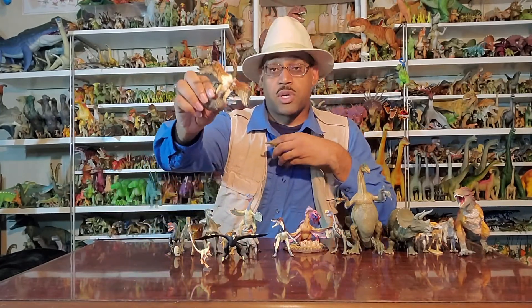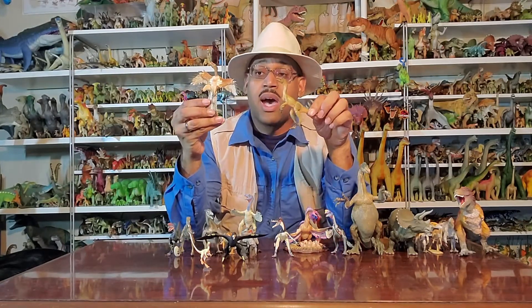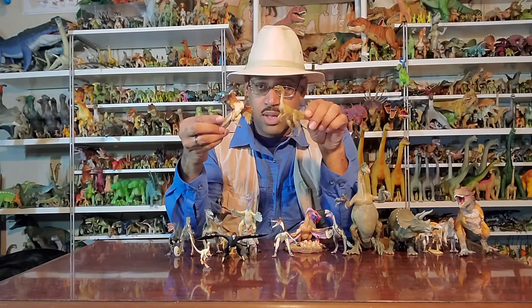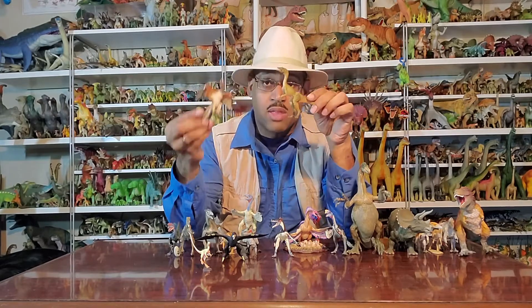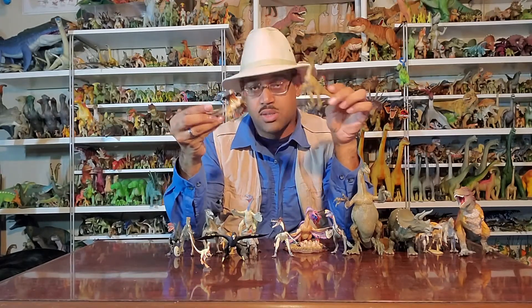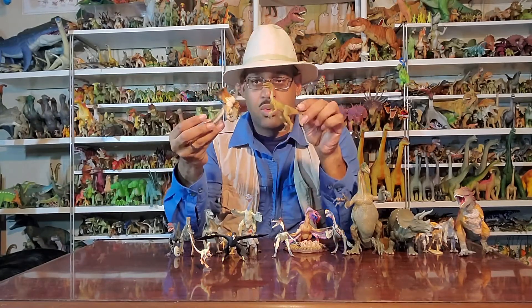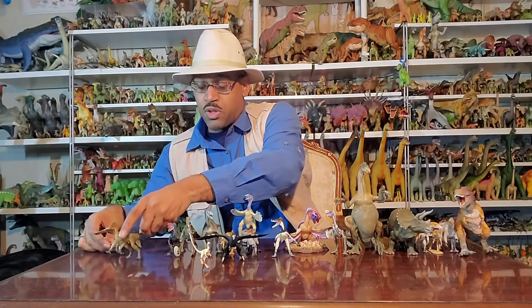Archaeopteryx, the first bird — its name means 'ancient feather.' I did a video on that previously. They're so similar in overall bone anatomy that initially they were confusing Archaeopteryx with Compsognathus. They're in the same time, same environment — one has feathers, one's a bird, one's a dinosaur, a non-avian dinosaur — so they're that close. There was a feather found before that, but the actual animal looks like this but with feathers basically. That's the earliest example of feathered dinosaurs.